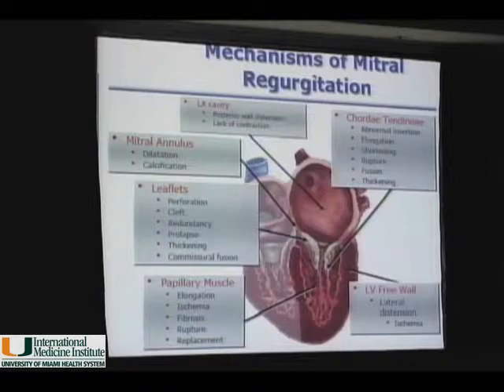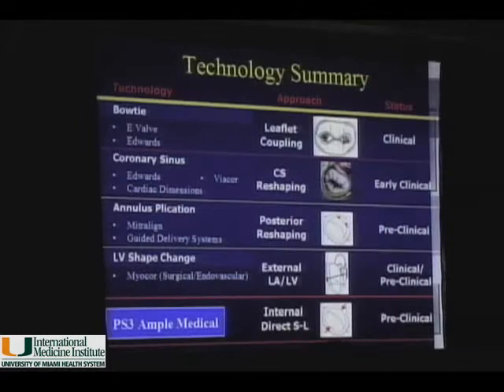You could work on the leaflets or the coronary sinus, but the majority of functional MR is a huge field that hasn't even been touched right now, because it's not being treated surgically due to the high risk of morbidity and mortality in these very ill patients with very low ejection fraction.